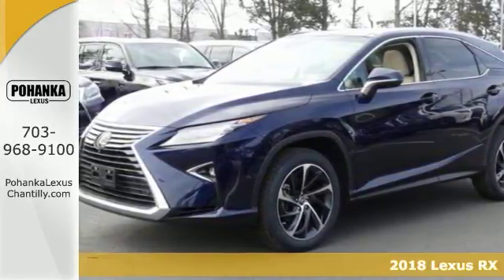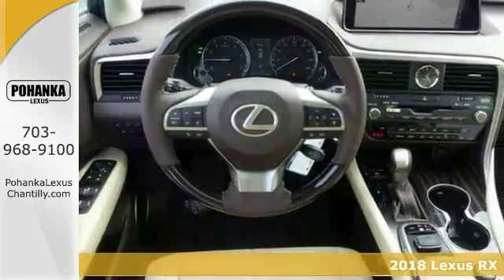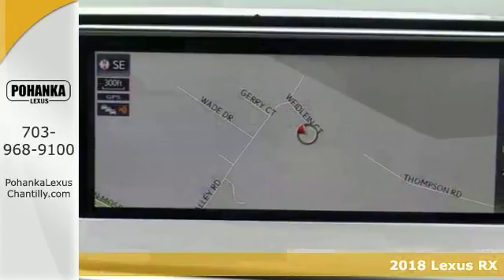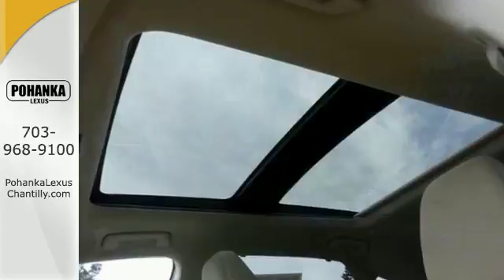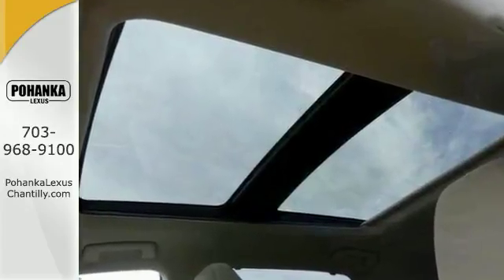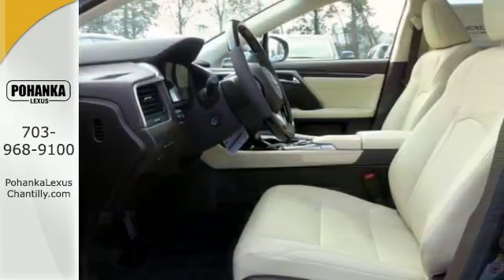Here's a 2018 Lexus RX 350. The looks reflect the precision and power you'll experience every time you get behind the wheel. With a powerful 3.5 liter V6 and smooth shifting HP, you can have plenty of power and great MPG too.